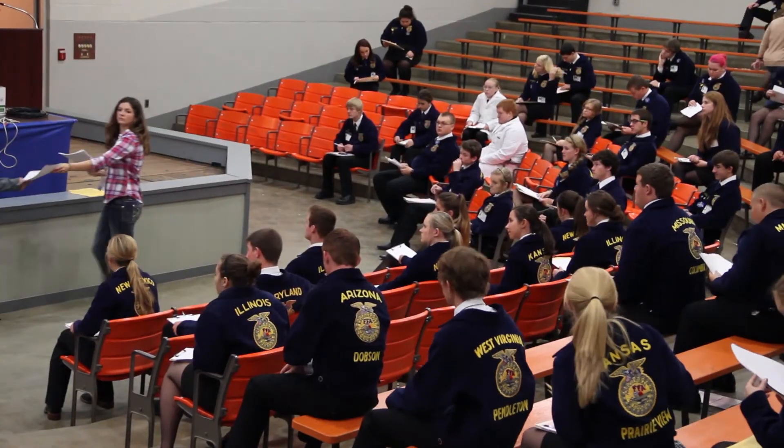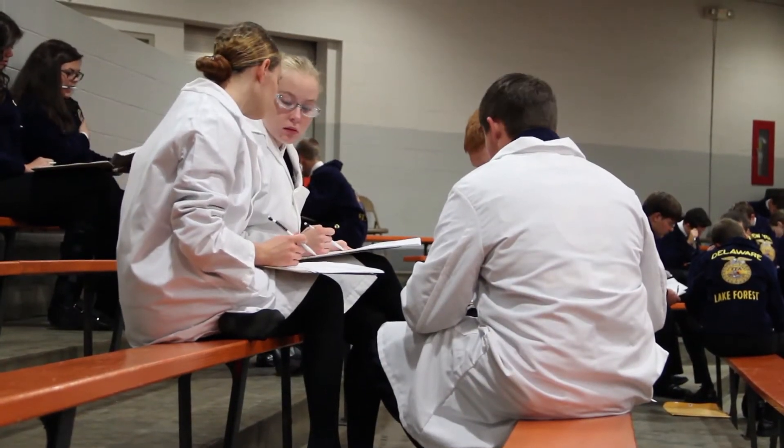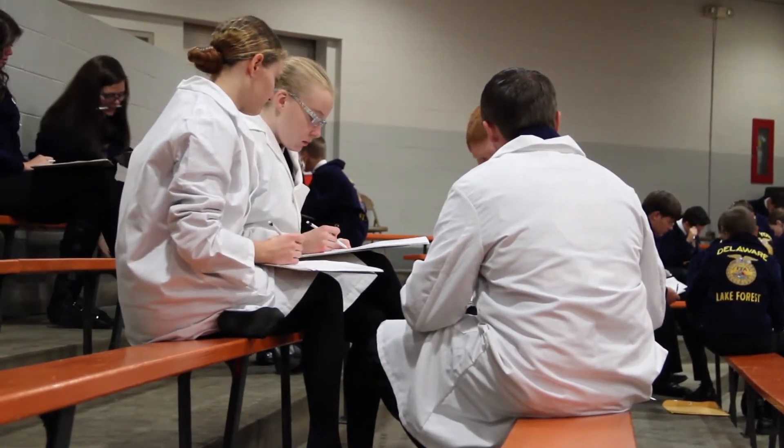Besides the regular written exam, students also compete in a team activity where all the members of the team work together on a problem, where they also have to respond to questions associated with a specific problem within the poultry industry.